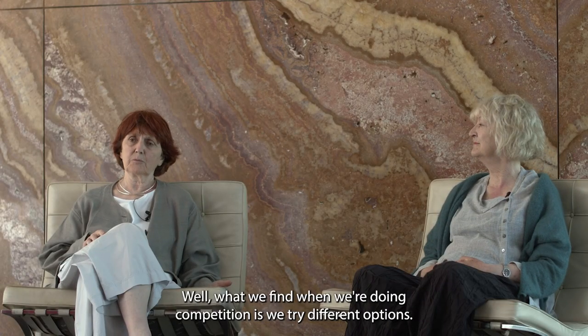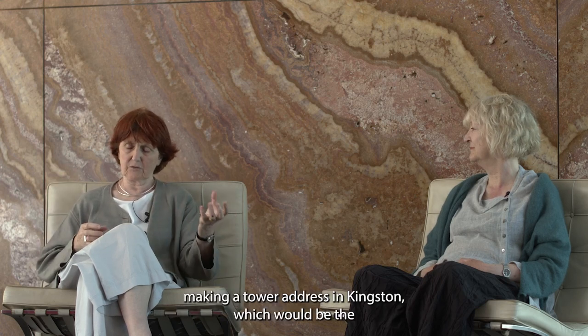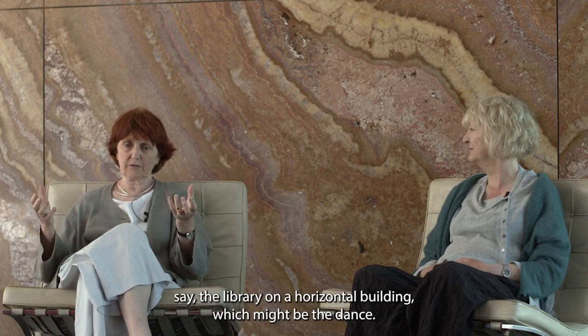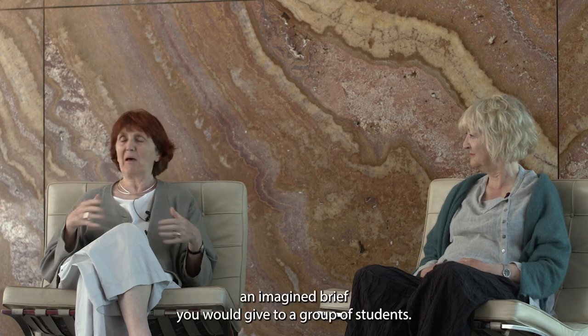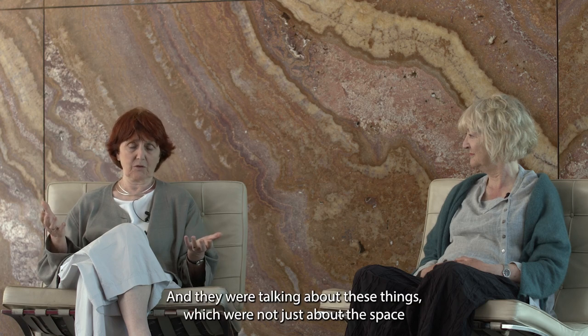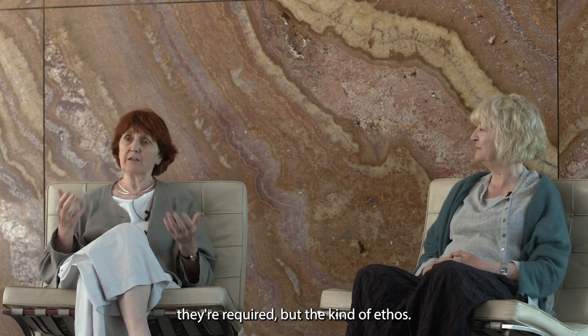What we find when doing a competition is we try different options. We were looking at the elemental thing — making a tower addressing Kingston for the library, and a horizontal building for the dance. But as you go back to the brief, the brief was really rich. It was actually like a kind of imagined brief you would give to a group of students, and for us it was real. Here were these people talking about things which were not just about the space they required, but the kind of ethos.